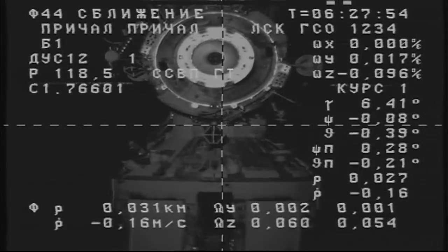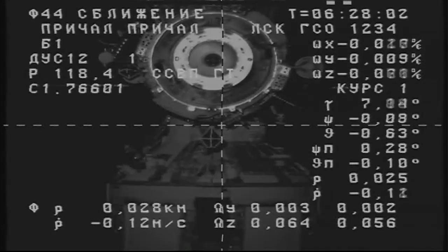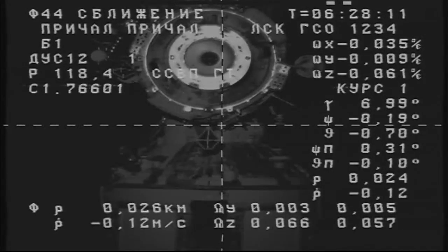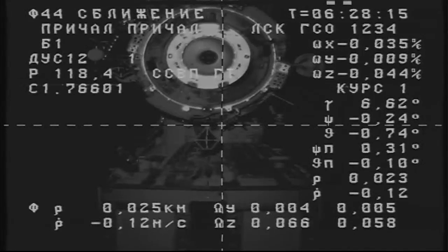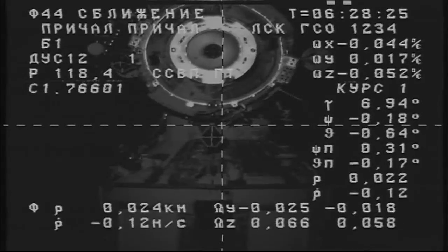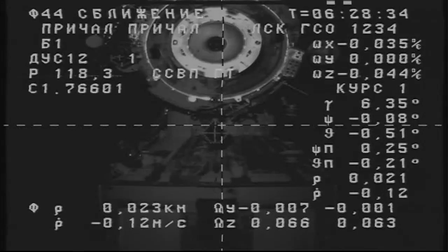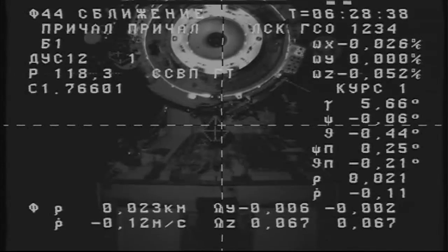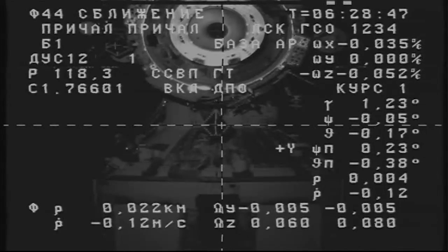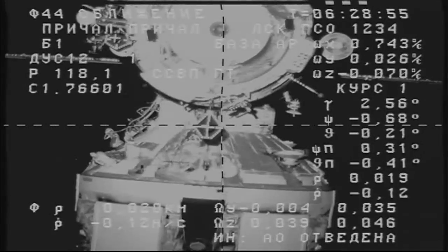114 feet now left to go before the Progress reaches the Pirs docking compartment. I'm ready to activate работа and the breakout allowed. Okay, it's a go, in work. And I'm sending the breakout allowed. Both commands have been sent. The AGS has been activated and now the image is better and clearer.